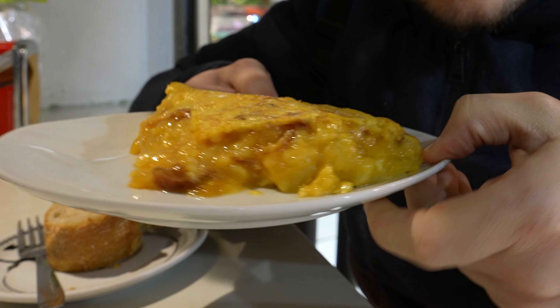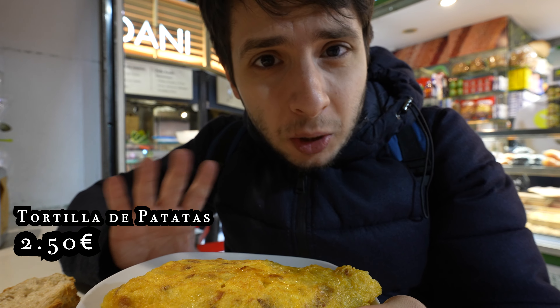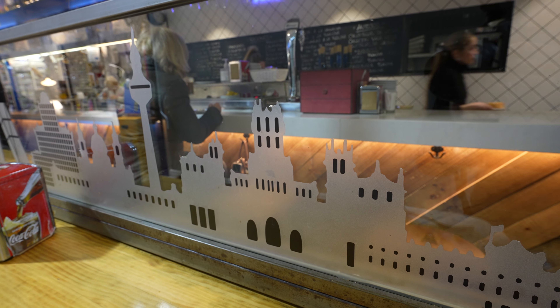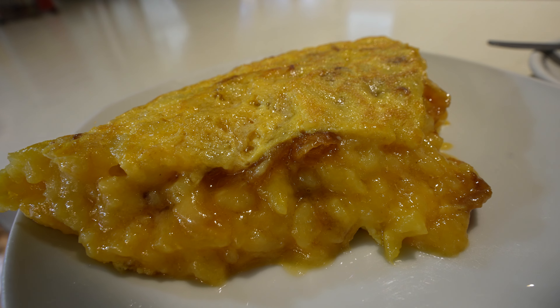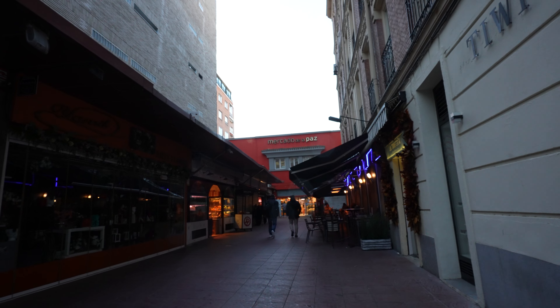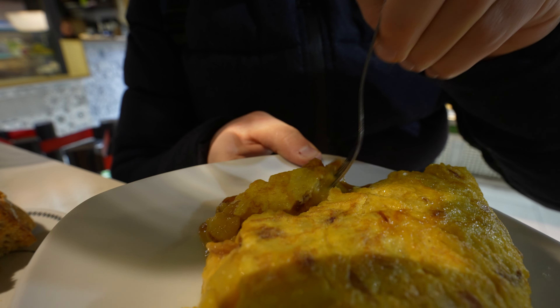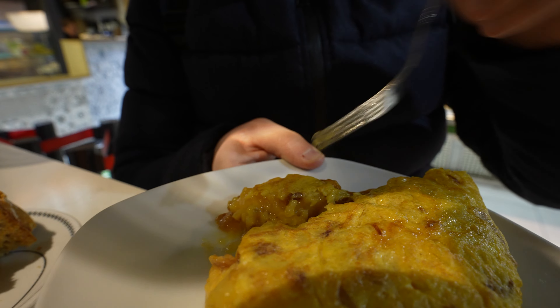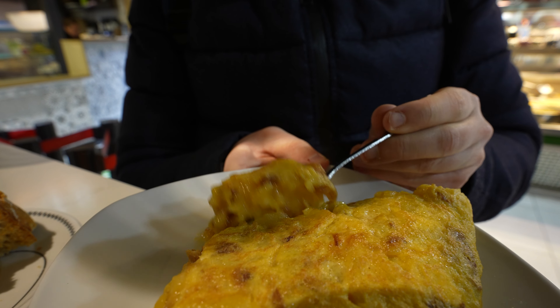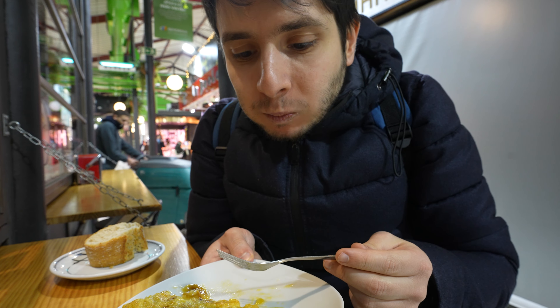It looks like a big fatty omelette. Every different place in Madrid does the tortilla a little bit differently, but essentially it's made of eggs, onions and potatoes. With the tortilla you also get a little bit of fresh bread. You can use the little fork provided to scoop a little bit of the tortilla. You can see there is a more solid top, and then a very creamy inside, which is essentially made of potato and onions.